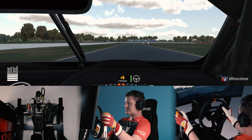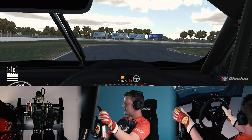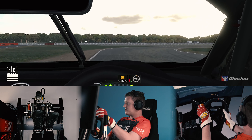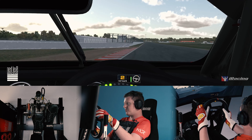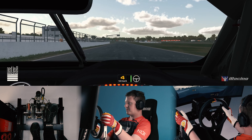Again, up to fifth gear on the back straight, big brake application between the 100 and 150 board, down to second gear. Smoothly apply the throttle between the corners, stay in second. Again, smoothly apply the throttle onto the main straight to finish the lap at Winton Motor Raceway.